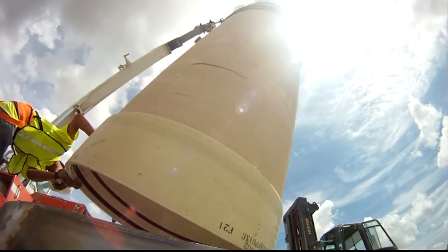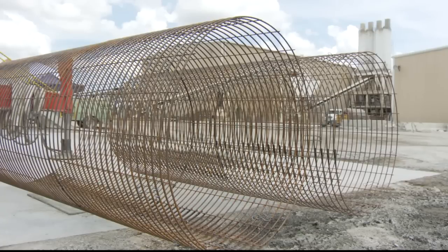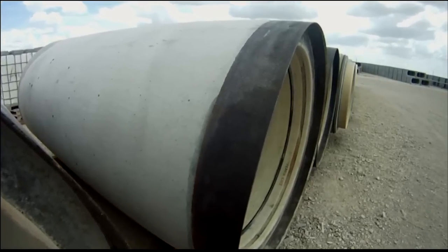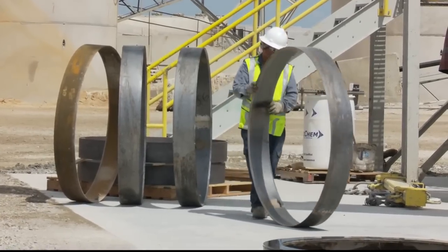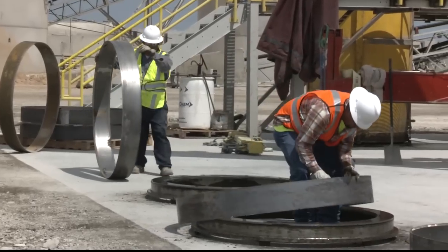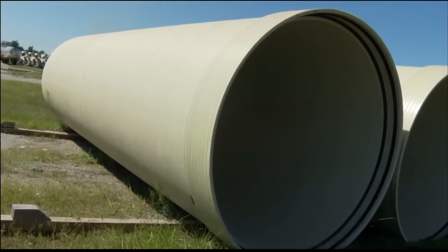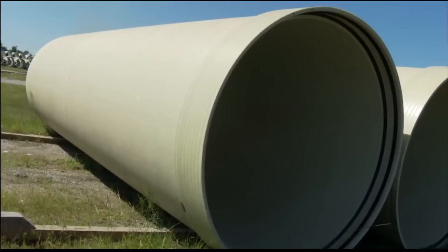Higher compressive strength mixes can be formulated to increase the allowable jacking forces, which provides the ability for longer drives. FlowTite fiberglass pipe is then surrounded by steel reinforcements and placed on a metal pallet. This pallet provides a symmetrical concrete joint so the jacking loads are evenly distributed across the circumference of the pipe. The external flush steel sleeve is set on the metal pallet to be cast into the concrete to provide shear strength at the joint, which is ideal for the pipe jacking installation method.